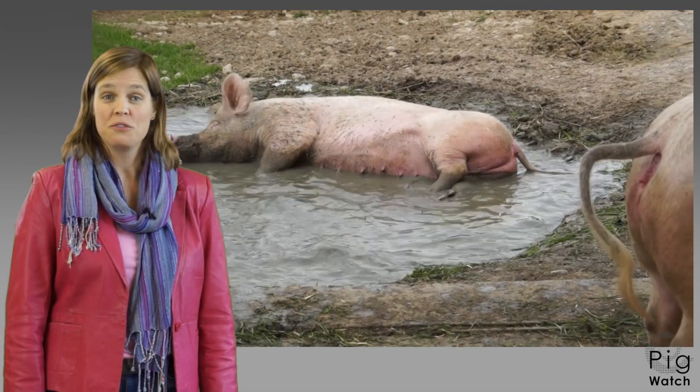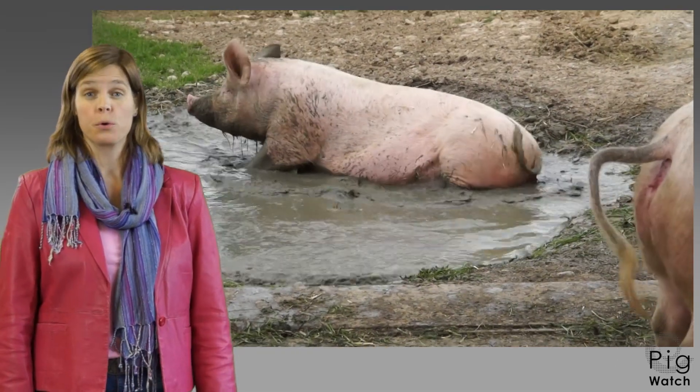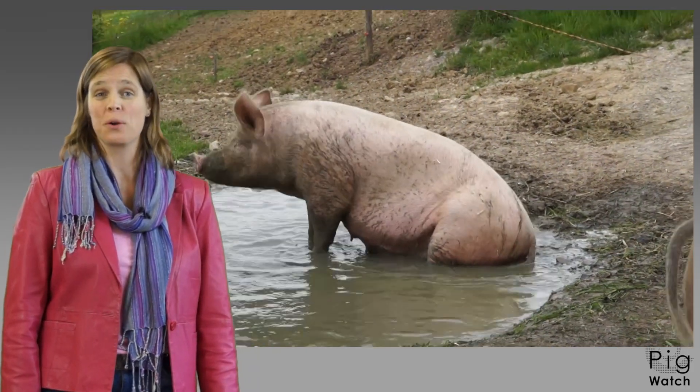Signals from individual animals are often a signal for the whole group. Through good observing, thinking and acting, I wish you a successful pig production and more satisfaction at work.